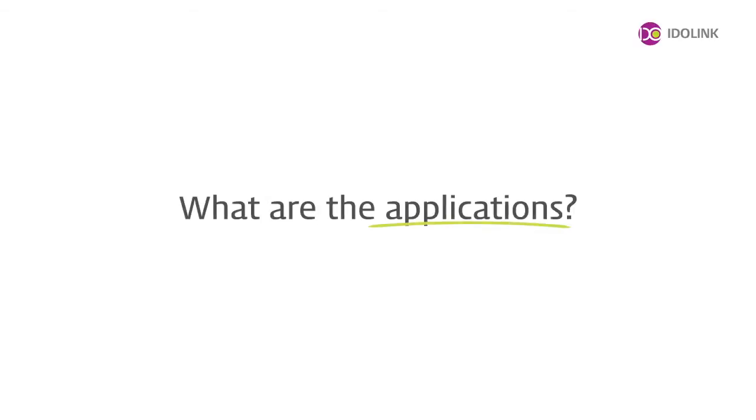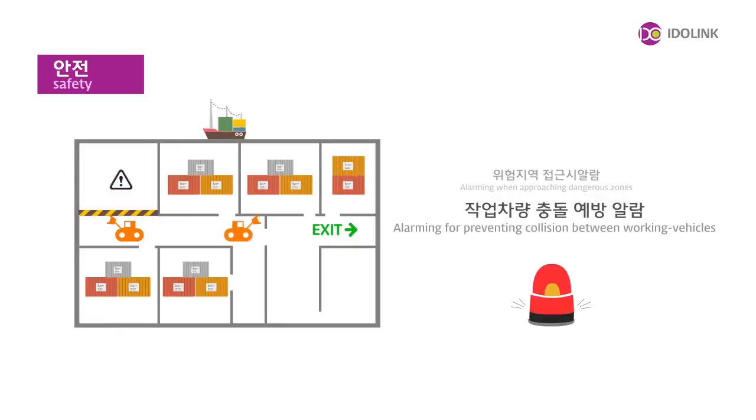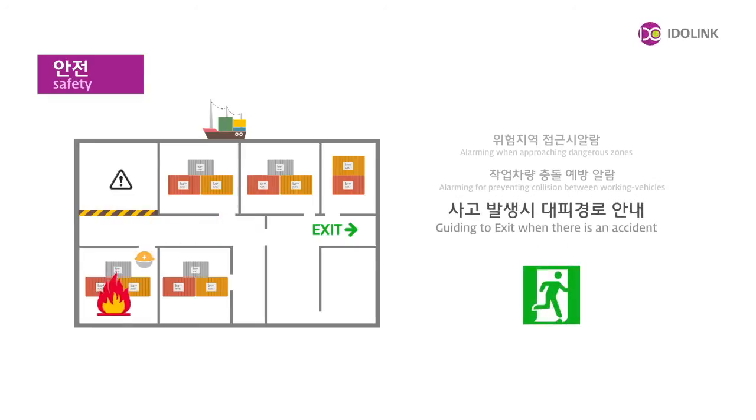When UWB-RTLS is used in an industrial workplace, it allows the manager to warn workers approaching a dangerous zone, prevent accidental crashes between on-site vehicles, and guide people for emergency evacuation or fire.